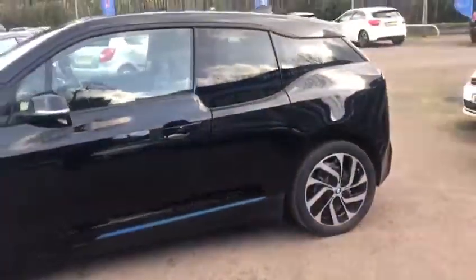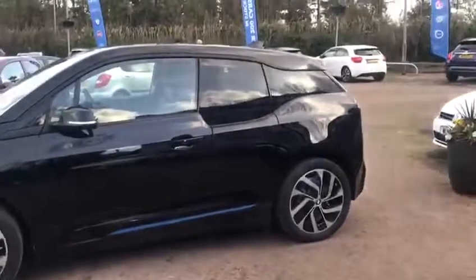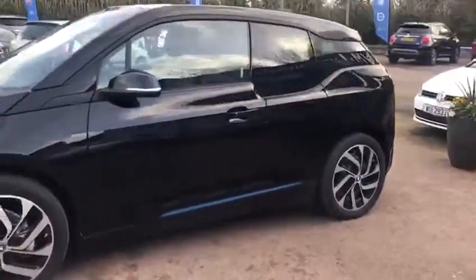The range of this particular vehicle will be approximately 110 miles once it's been fully charged and has a full tank of petrol.